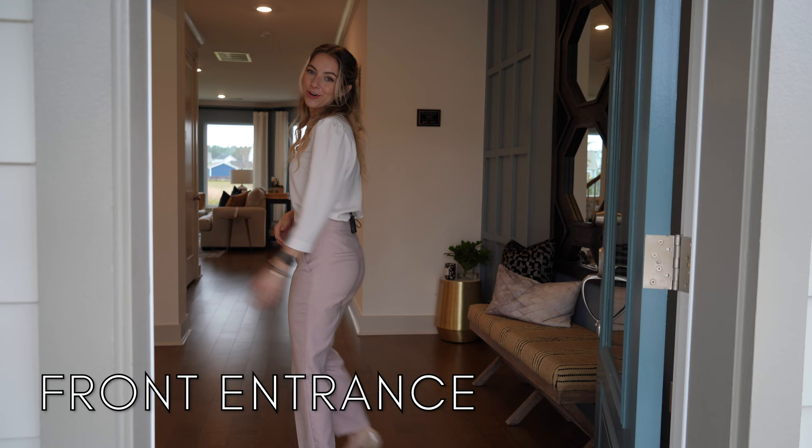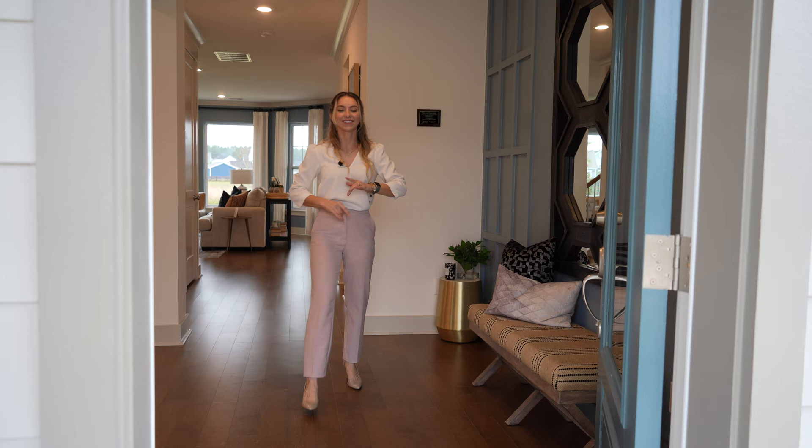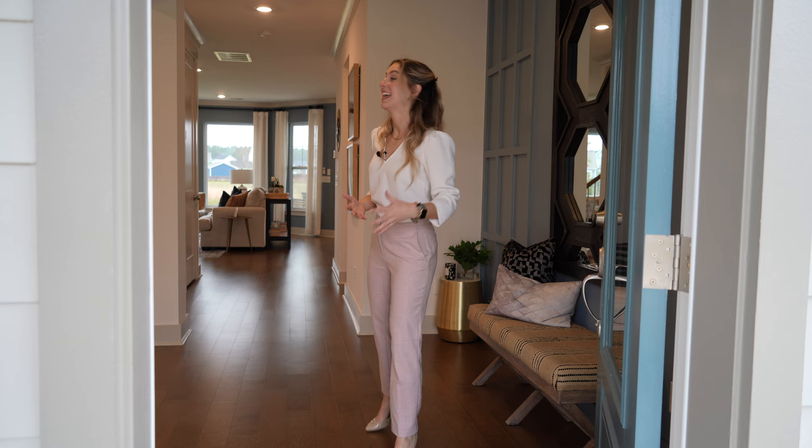As we enter this home, I immediately see how open it is. And the other thing I notice is all the natural light. David Weakley loves to put windows in their homes, not just because they think it's modern, but because they believe that a bright home is a happy home. And I couldn't agree more.